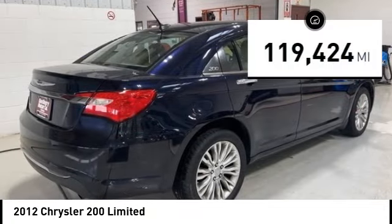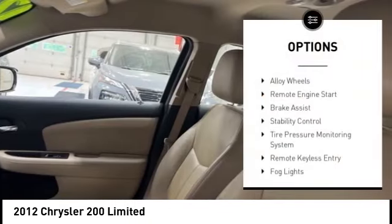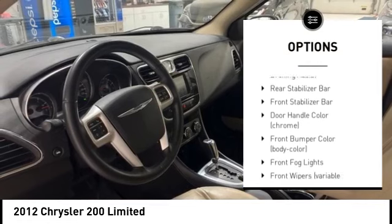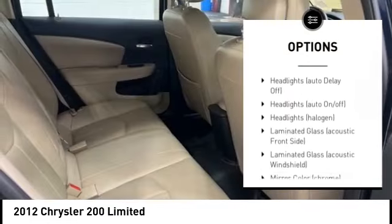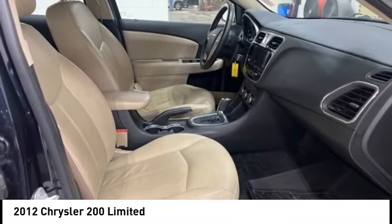This vehicle has less than 120,000 miles. Here are some of this vehicle's great options: alloy wheels, remote engine start, brake assist, stability control, tire pressure monitoring system, remote keyless entry, fog lights, braking assist, rear stabilizer bar, and front stabilizer bar.